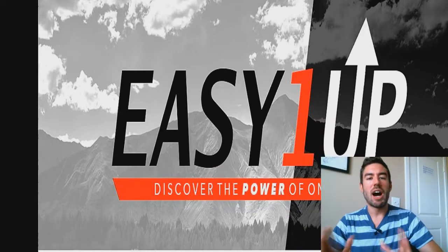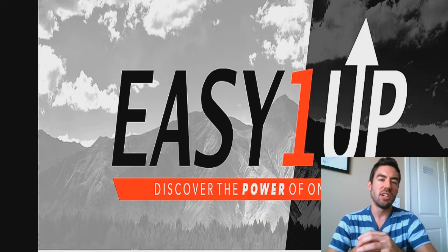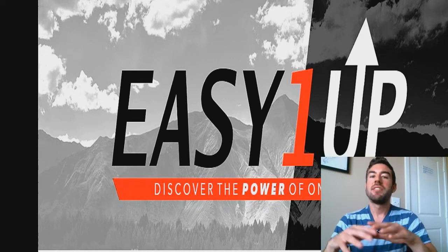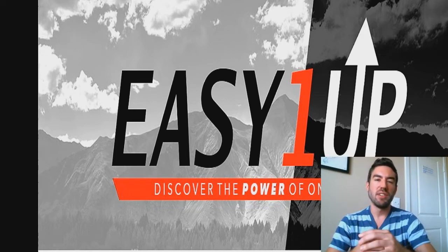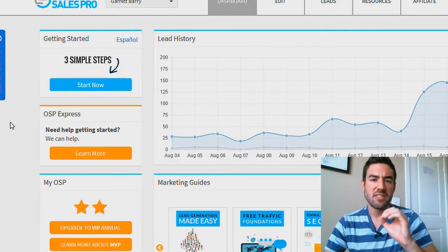What I want to do is hop on the back office of a system that a lot of top Easy One-Up reps have been quietly leveraging, and that's how they're getting tons and tons of sales without even lifting a finger. It's absolutely incredible. It's called Online Sales Pro.